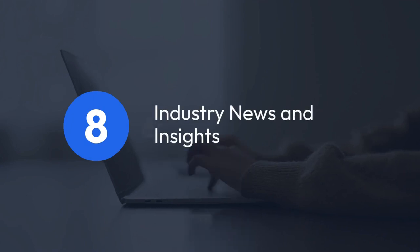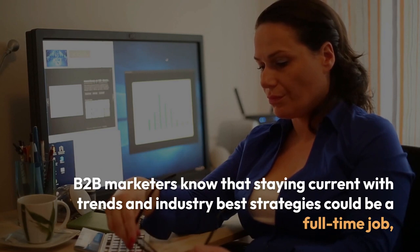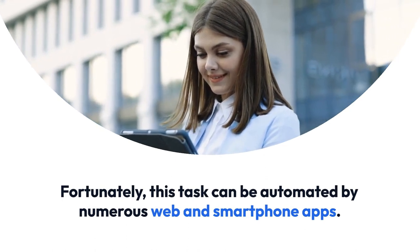8. Industry News and Insights. B2B marketers know that staying current with trends and industry-best strategies could be a full-time job. Fortunately, this task can be automated by numerous web and smartphone apps.